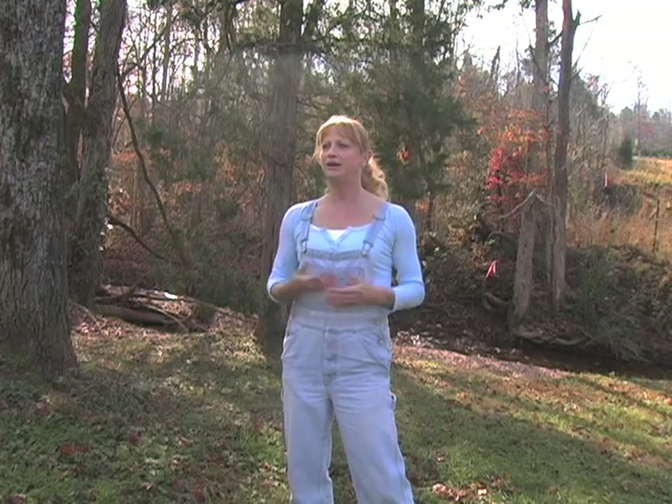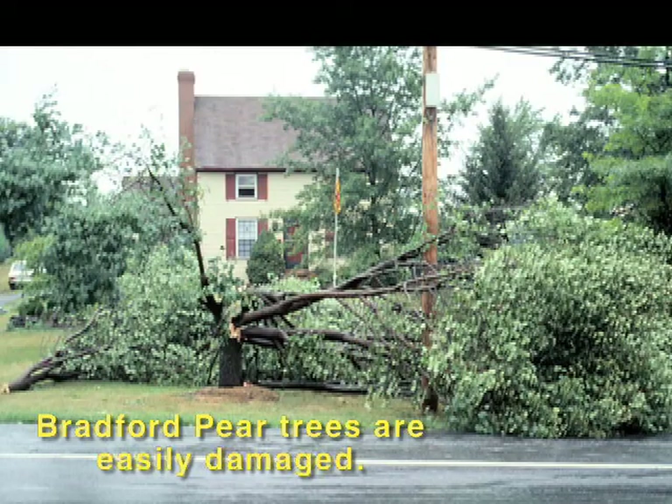Check with your area foresters, your local arborist, extension folks. Find out what trees grow in this area, what ones are going to do well. We don't recommend a lot of Bradford pears, silver maple, or bald cypress, because all those trees are fast growing, they have weak wood, and they tend to be weedy trees — they spread. So they've got characteristics that we don't want in an urban environment anymore.